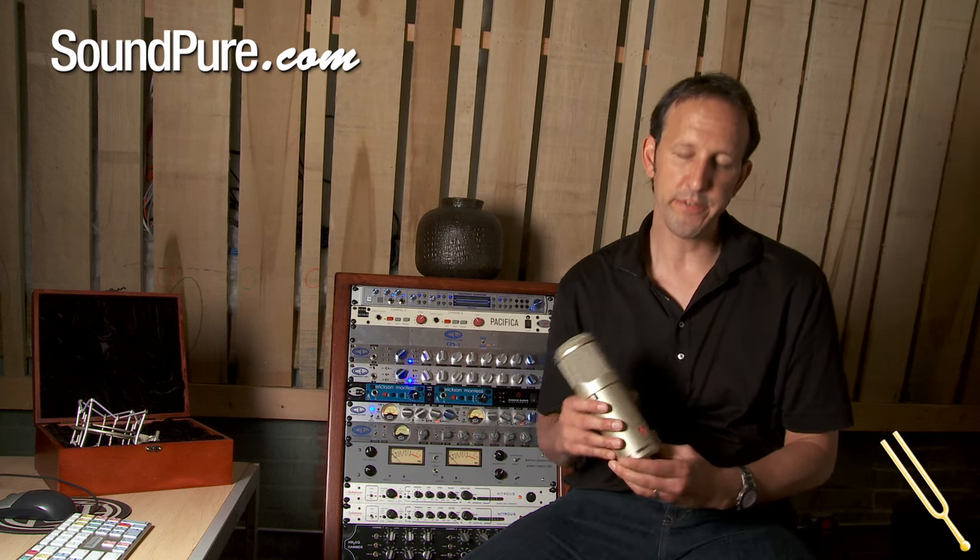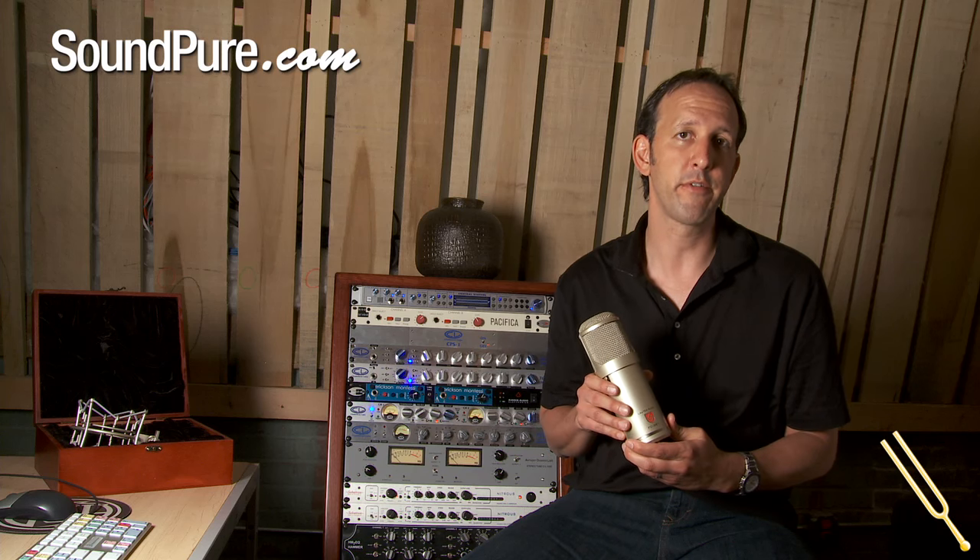Hi there, I'm Brian Loudenslager, founder of Loudon Audio, and I'm here today at Soundpeer to talk to you about our new Atlantis FC387 Large Diaphragm Multi-Voicing Condenser Microphone.